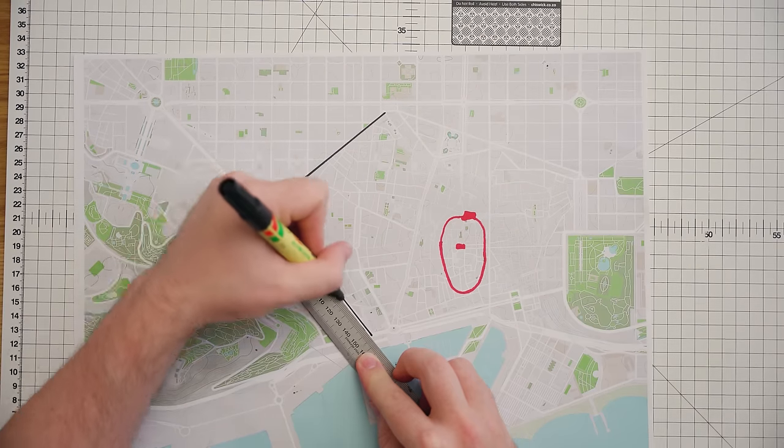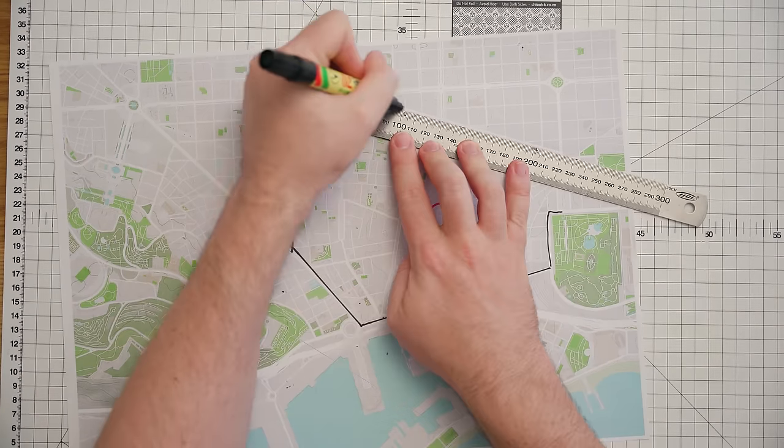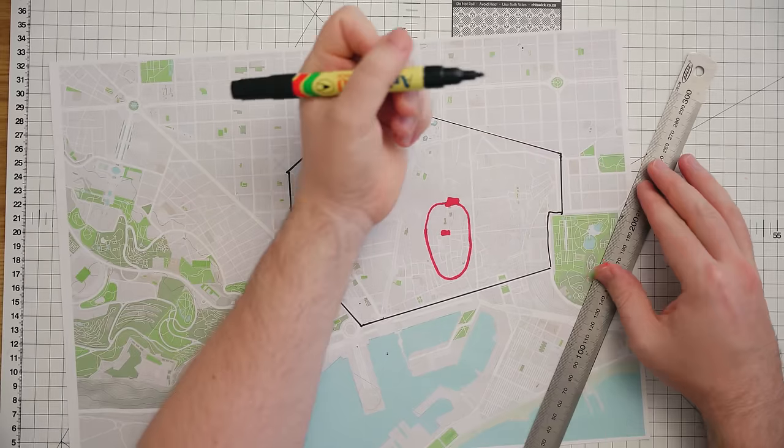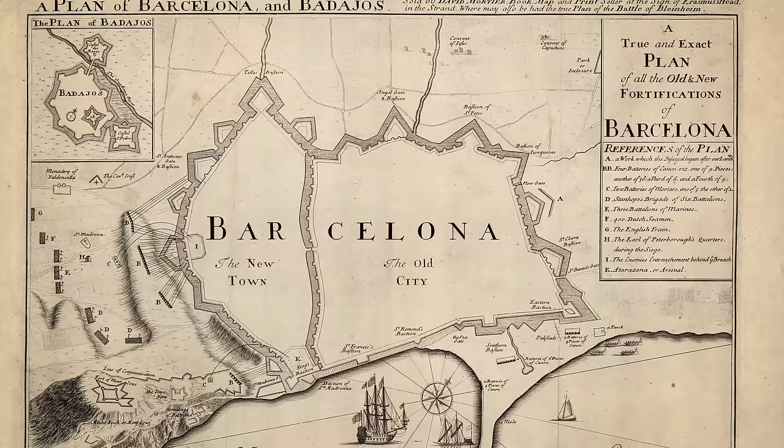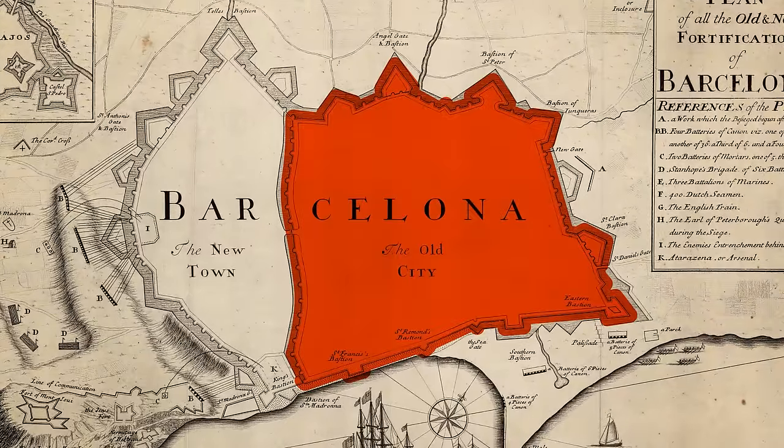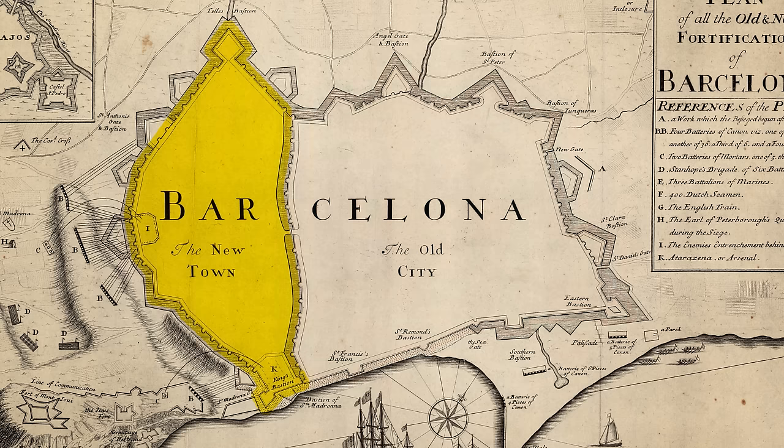The streets where the medieval city ends and the grid begins mark where the old medieval walls of the Gothic Quarter used to run. This section was first built in the 13th century and then extended in the 15th century.